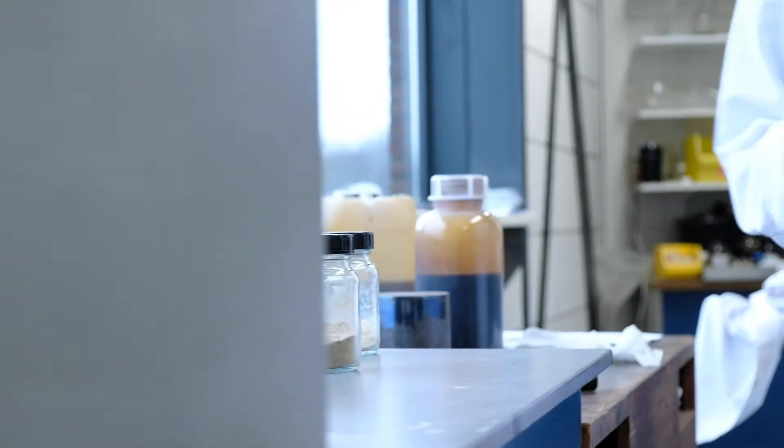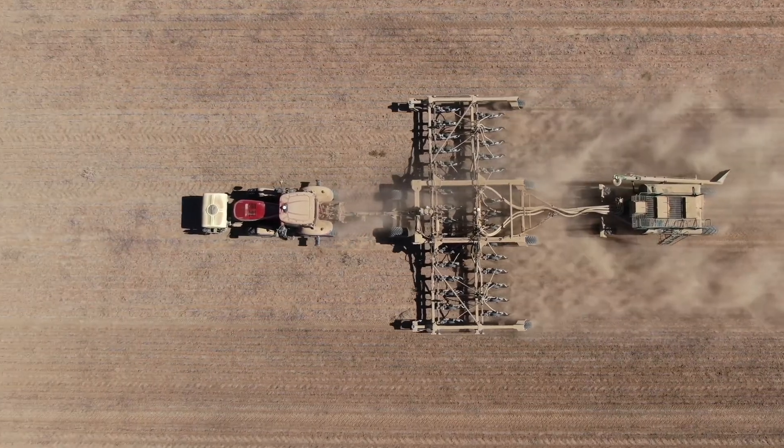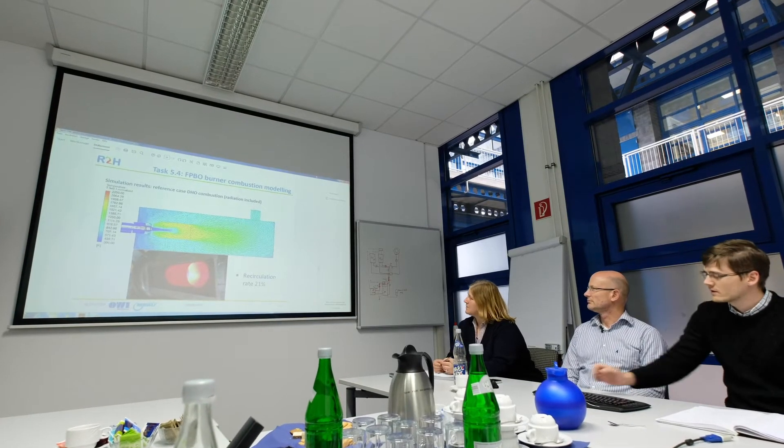The success of Residue to Heat consists of three parts: advancing the existing pyrolysis technology, finding applications for the rest stream of minerals from the pyrolysis process, and — the hardest part — developing a sophisticated burner for residential heating boilers.